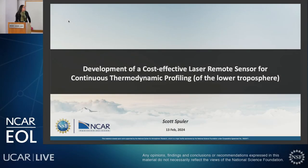Hey, what a great turnout. Good afternoon, everyone, and welcome to the EOL seminar series. It is my great pleasure to welcome one of our own, Dr. Scott Spuhler, who is a research engineer at EOL's remote sensing facility.